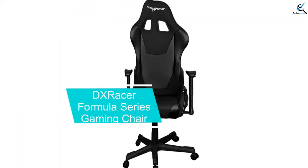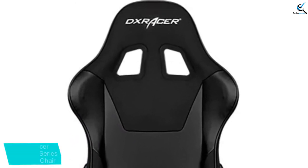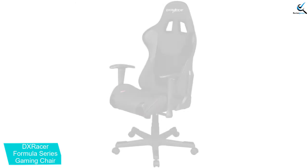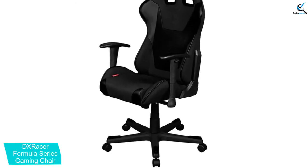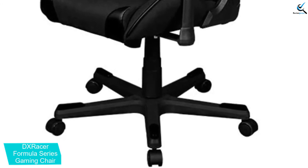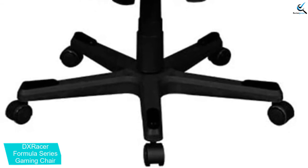At number 3, we have the DX Racer Formula Series Gaming Chair, now available in 6 color options. There are bright colors available as well as subtle ones. That is why, irrespective of your home decor, you can choose among these DX Racer Gaming Chairs quite easily. With the help of a headrest cushion and lumbar cushion, it is effortless to get proper support. The material allows you to use the gaming chair for a long time without any issue.